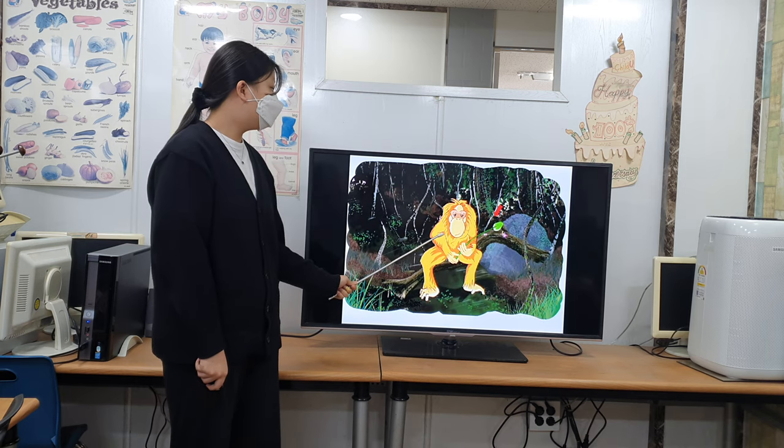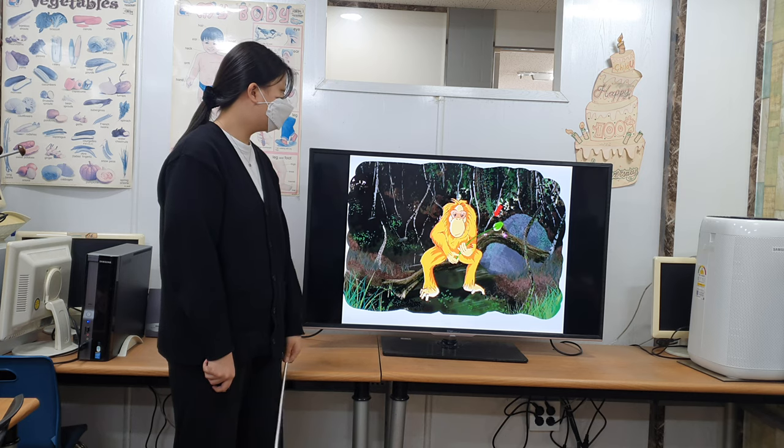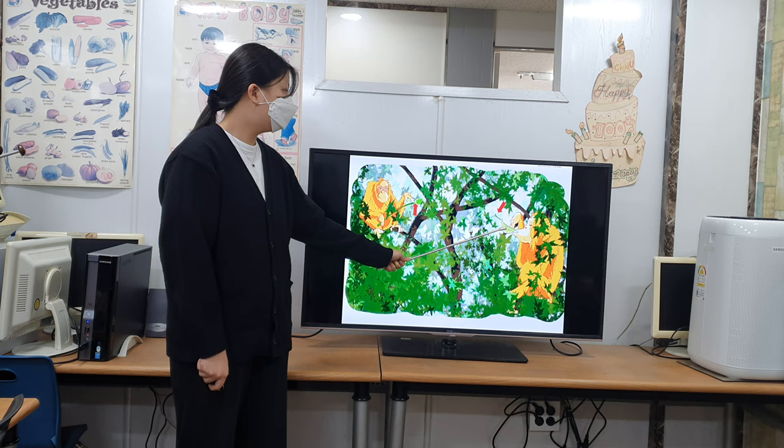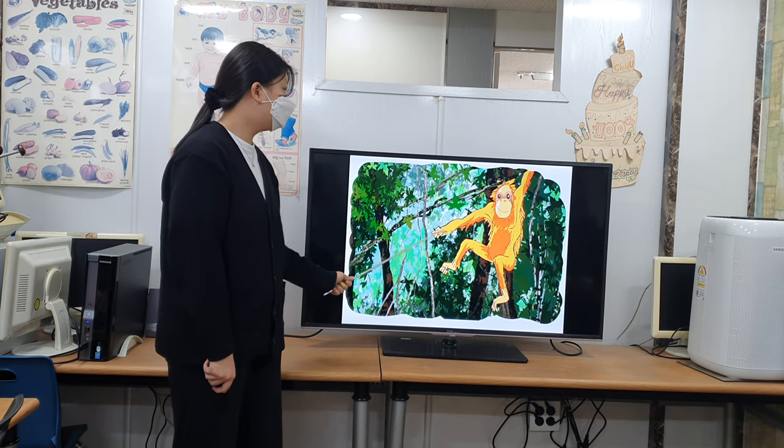Orangutans are very smart. They know how to use tools in their environment to get food. They use sticks to open fruit, collect water, and find food, swinging from branch to branch.